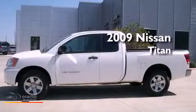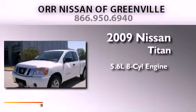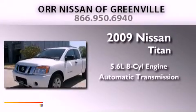This is a 2009 Nissan Titan. It has a 5.6-liter 8-cylinder engine and an automatic transmission.